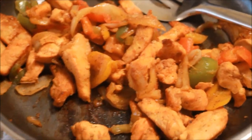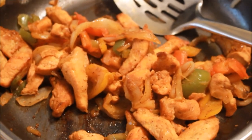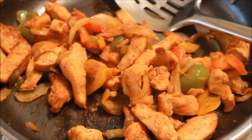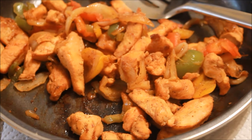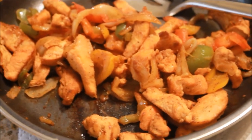Hey guys, I just cooked up some fajita mix — I just have some peppers and onions and I sautéed this down with the chicken that I pre-cooked and froze. I showed you guys how I did that in a food prep video.